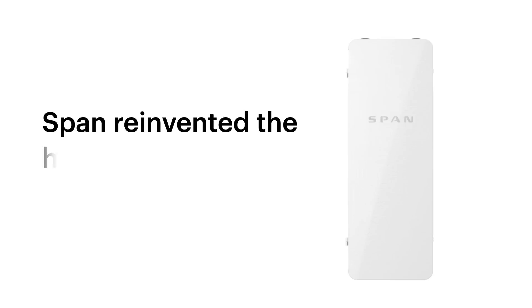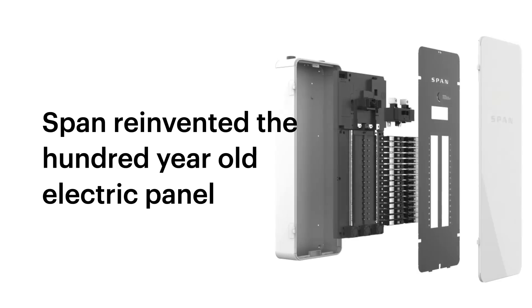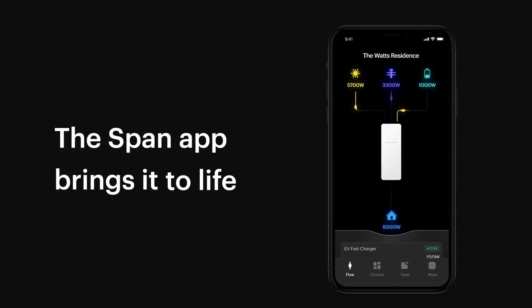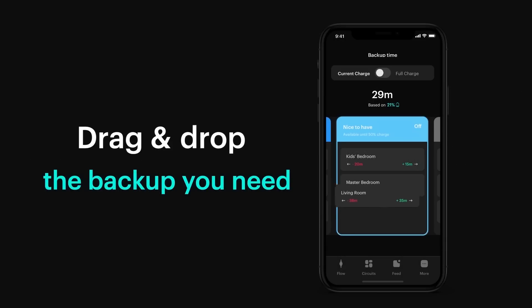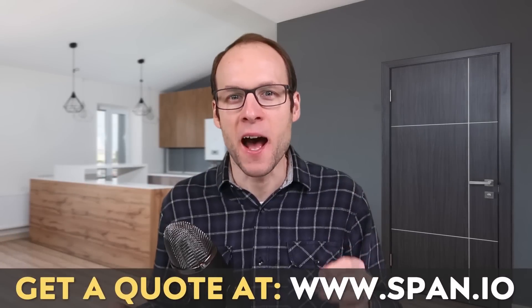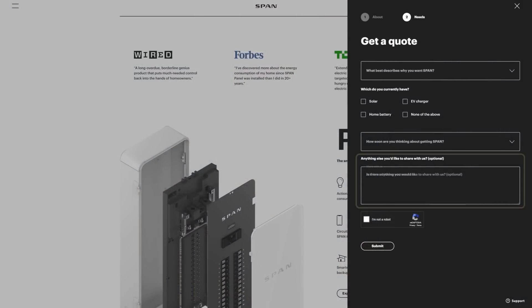Before diving in, I want to introduce the sponsor of today's video. Thanks to SPAN for sponsoring this video. If you are thinking about installing a solar and battery backup system, or if you currently have such a system, you definitely need to check out SPAN. The SPAN smart panel allows you to monitor and track your energy usage and solar generation remotely through an easy-to-use iOS or Android app. When combined with a battery backup system like a Tesla Powerwall, it can help you extend your battery backup time by around 40% on average. Find out more and get a quote at SPAN.io or click the link in the video description — and if you fill out that form, make sure you put CleanerWatt in the comments section so SPAN knows I sent you.